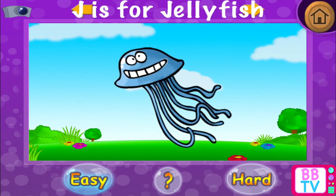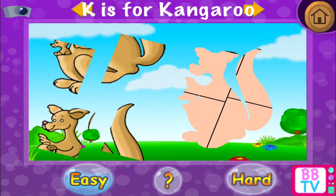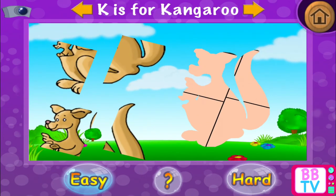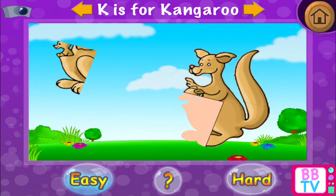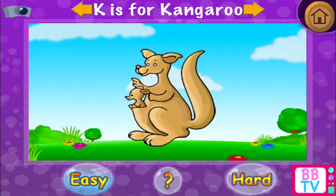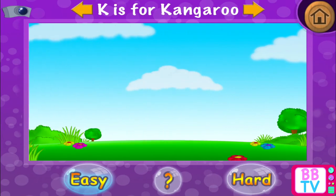Wonderful! J is for jellyfish. K is for kangaroo. Wonderful! K is for kangaroo.